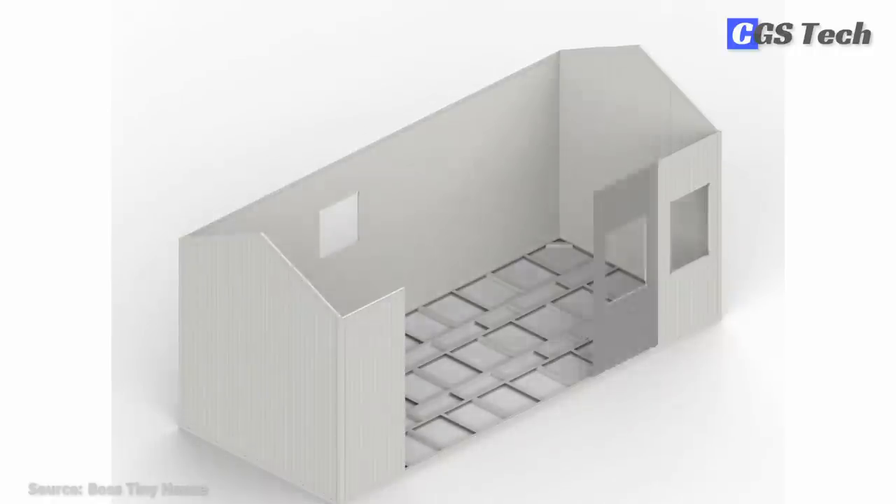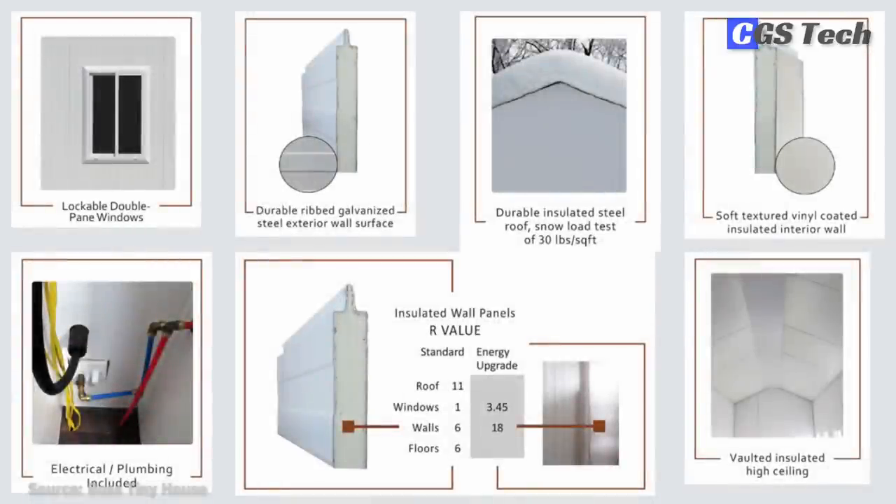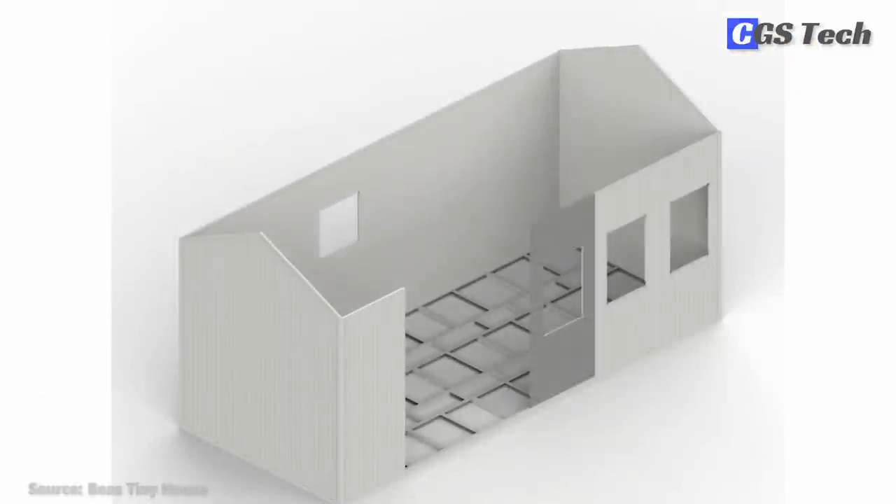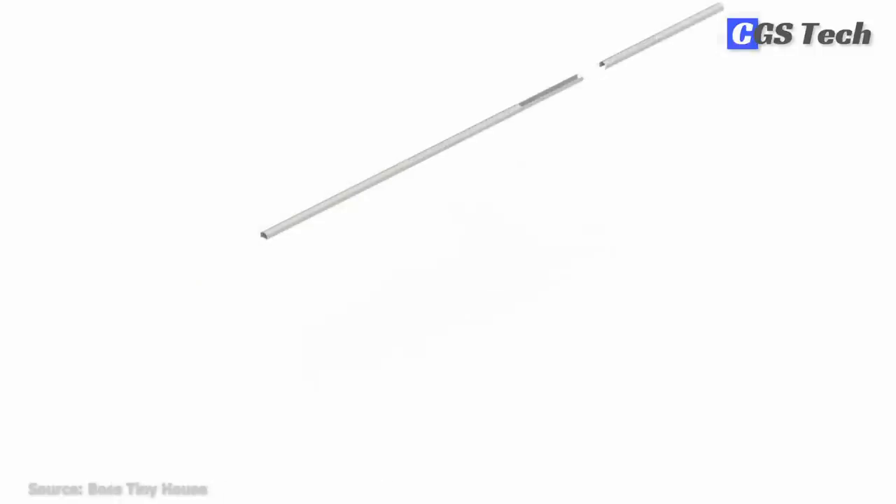The kits are made of galvanized steel sandwich panels with fire-rated polyurethane insulation for walls and roof, and can include exterior vinyl cladding. They come in two sizes: 170 and 220 square feet. The units are delivered all over the U.S., and two people can build a Boss Tiny House kit in as little as three days following the instruction manual.